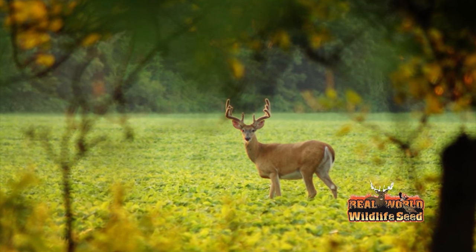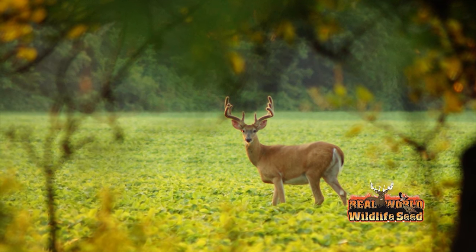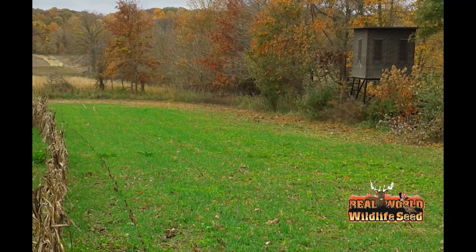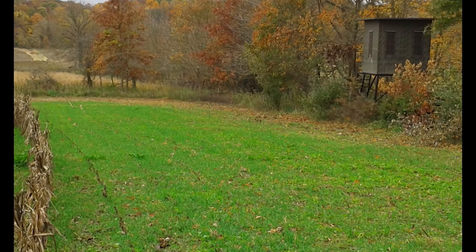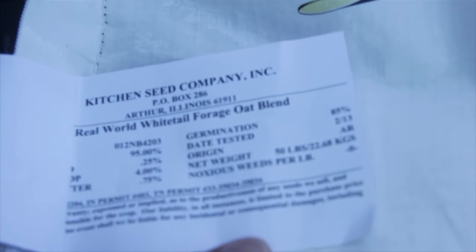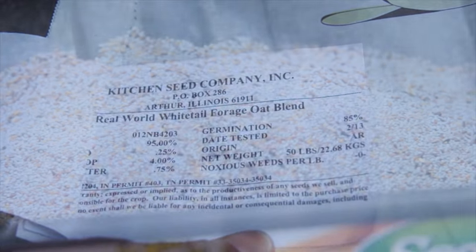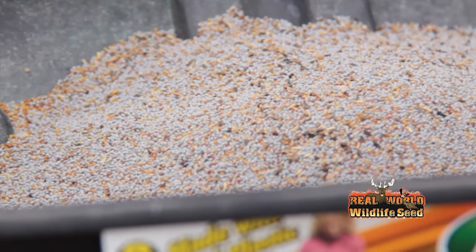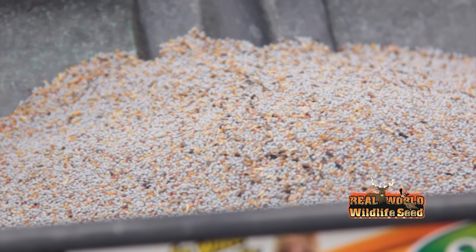A successful food plot starts with a quality seed product, but how is a land manager supposed to separate the good products from the bad? Luckily, there are laws requiring any seed products sold in the U.S. to be clearly labeled with a seed tag. This tag is often overlooked by many wildlife food plotters, but it contains a wealth of information and vital details regarding what is actually in the bag of seed they're purchasing.